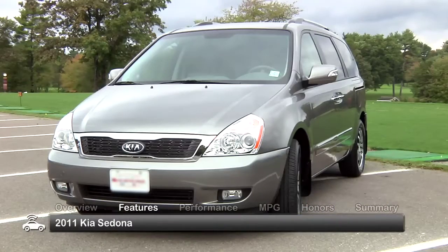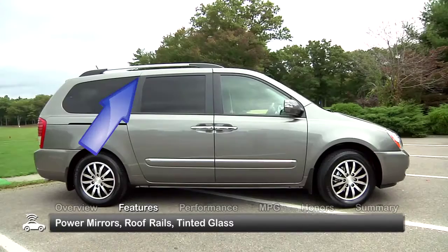The exterior of the 2011 Sedona is solid and bold, featuring standard power mirrors, roof rails, and tinted glass.